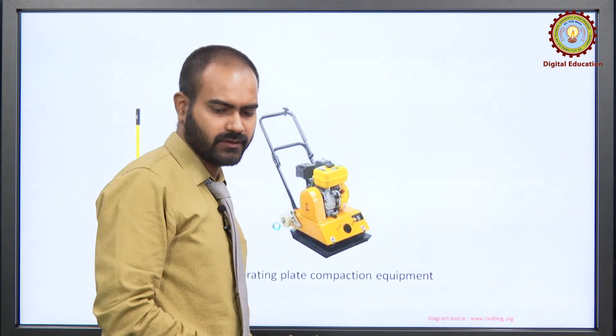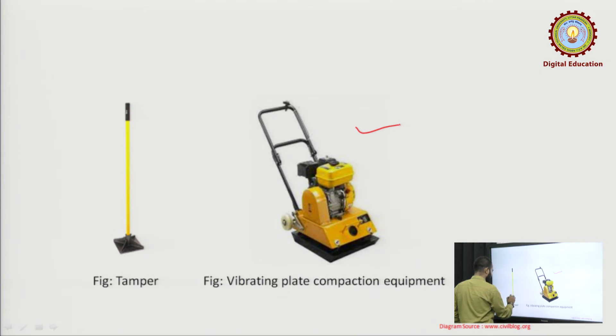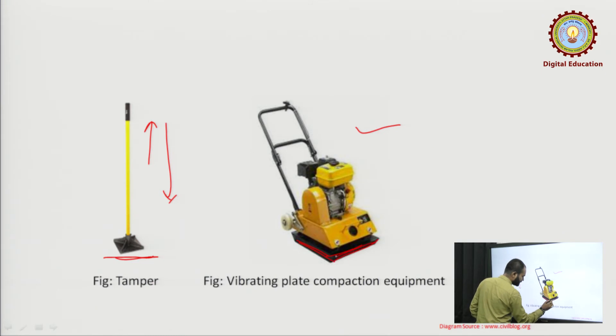You can see the vibrating plate — this is the earlier one — and this is the tamping device. You just lift it up and throw it down. Here also there is a plate which will be vibrating, so the vibration is transferred to the ground and compaction takes place.